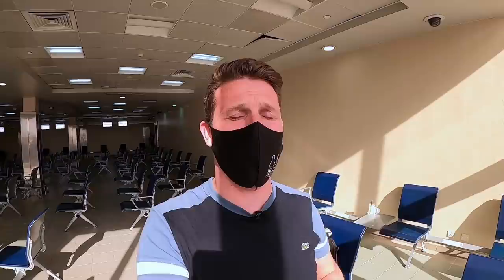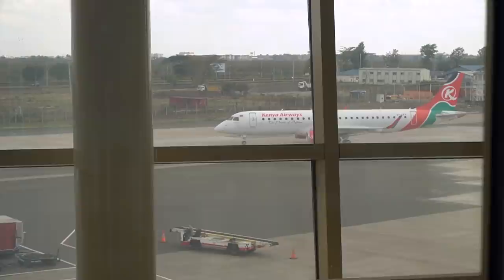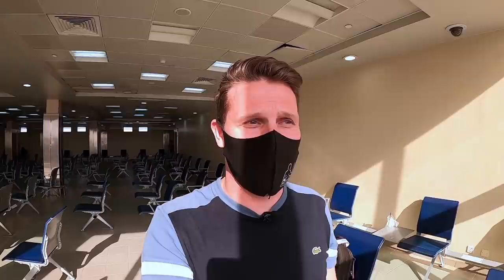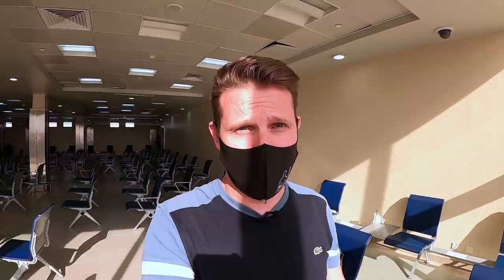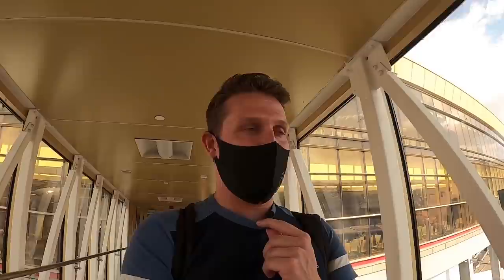And there she is, the 787-8. Kenya Airways currently operates eight, though at the moment I think only six are active. Two were parked and one was even being used for spare parts — the nose was missing, some fitting of the engines. That's what airlines do these days: they utilize parked aircraft for spare parts in order to save money, and I guess that's what happens to Kenya Airways' 787 fleet as well.